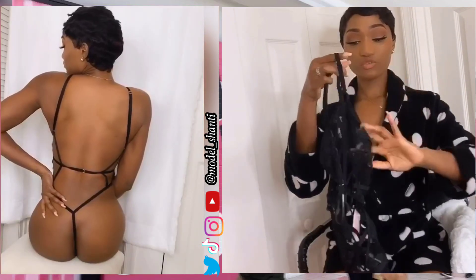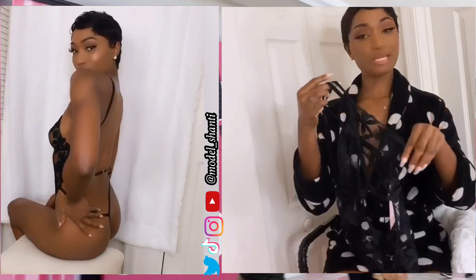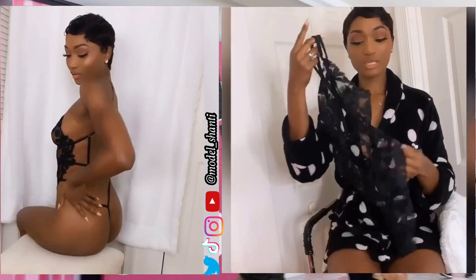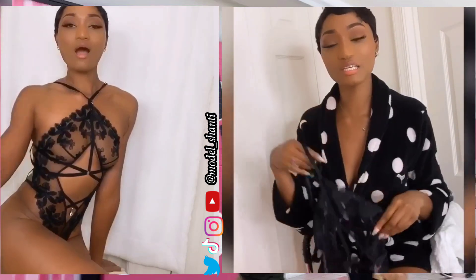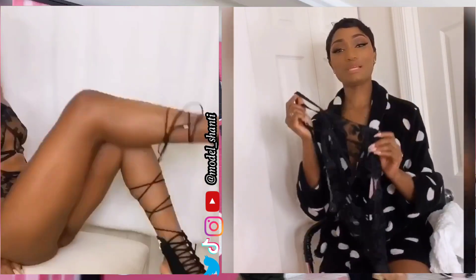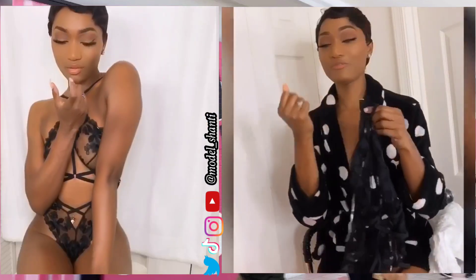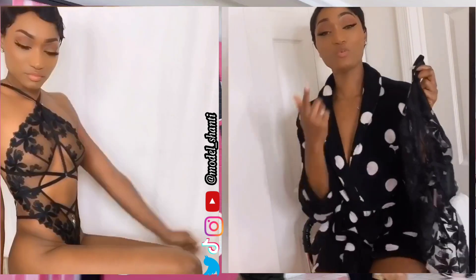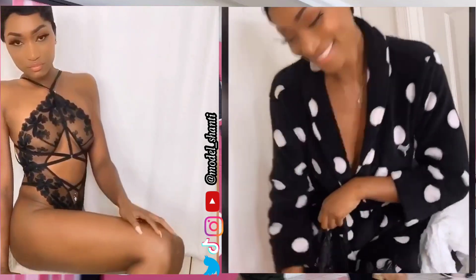I saved the best for last — this lingerie called my name. I entered the store, was walking minding my business, and this lingerie literally called my name. It said 'Model, Shanti, come get me!' Future husband, come on and find me, because we need to play!